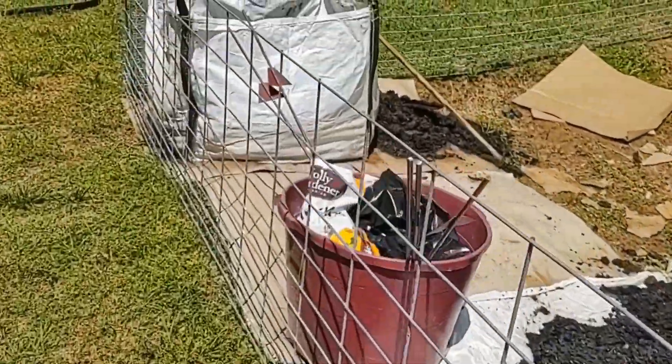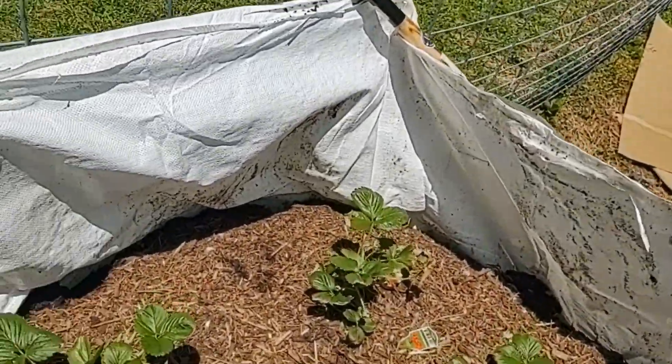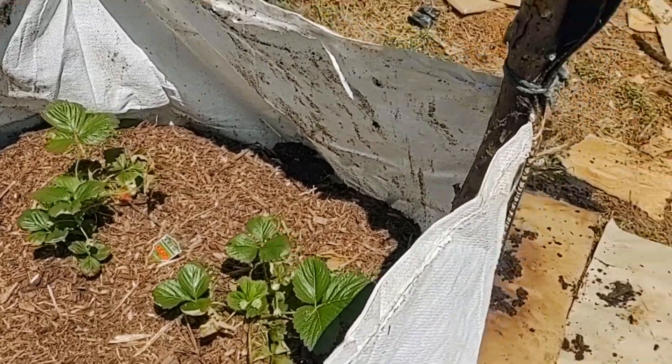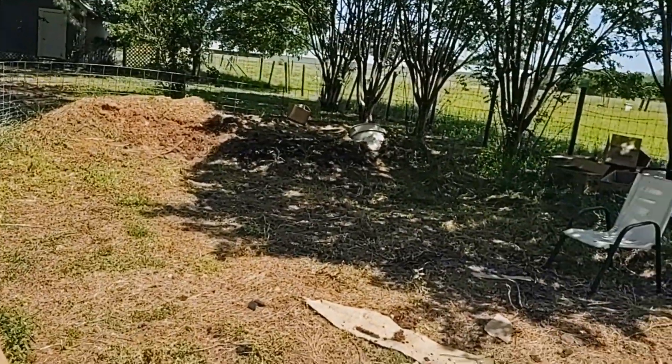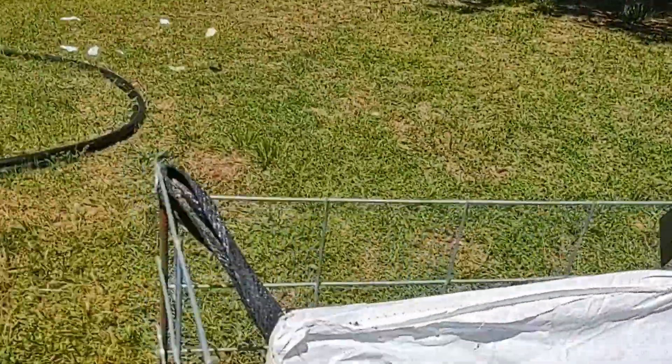Strawberries are looking good — a couple of red ones there. And potatoes, haven't seen them pop yet, but shouldn't be long. Everything else seems to be doing pretty good.